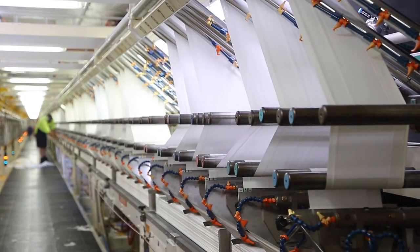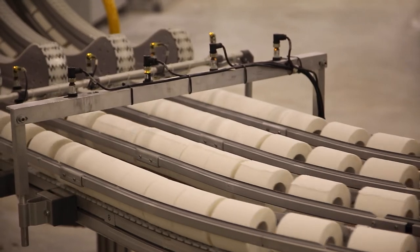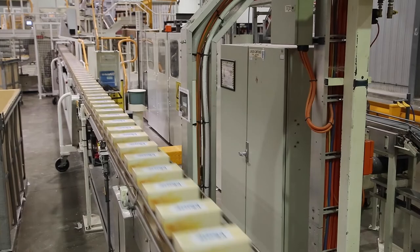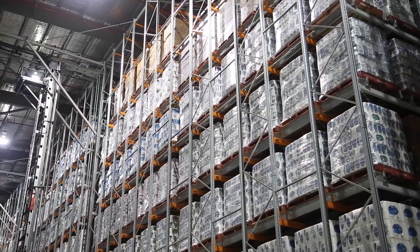That hard roll then goes to a converting line which converts the tissue into the finished product. So whether it's a box of Kleenex facial tissue, a roll of cotton or toilet paper, or a roll of Viva towel, that all comes from here in the Limestone Coast and goes all over Australia and into New Zealand.